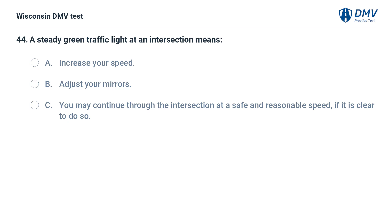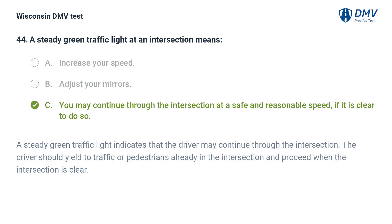A steady green traffic light at an intersection means: A. increase your speed, B. adjust your mirrors, C. you may continue through the intersection at a safe and reasonable speed, if it is clear to do so. A steady green traffic light indicates that the driver may continue through the intersection. The driver should yield to traffic or pedestrians already in the intersection and proceed when the intersection is clear.